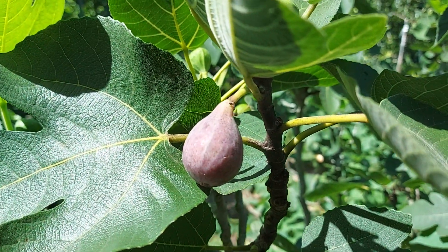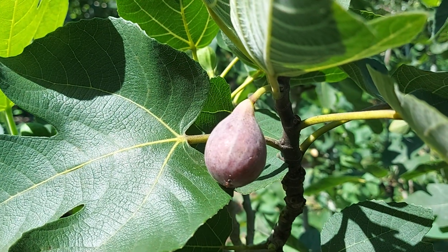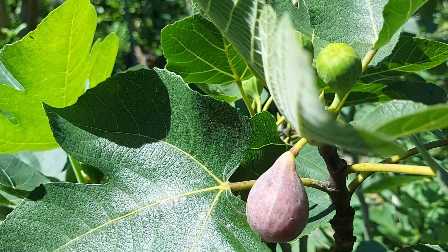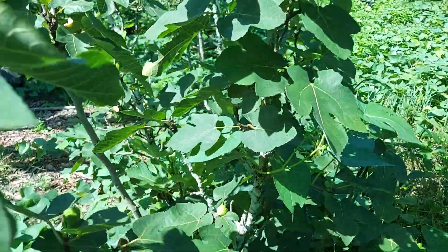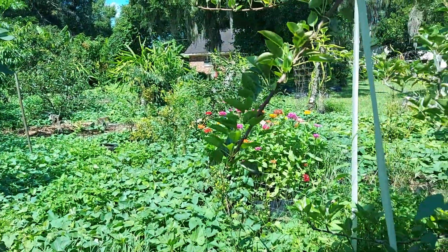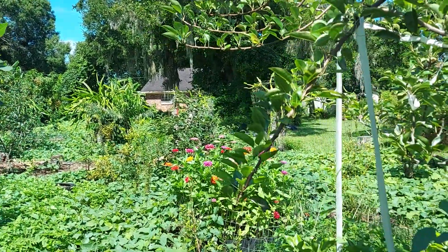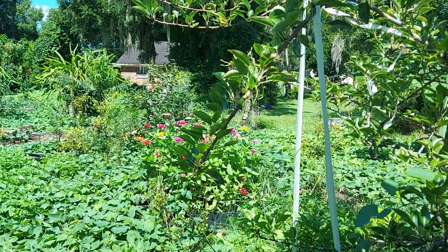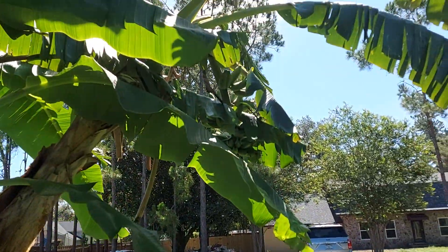Good morning, my beautiful people! Today is June 28, 2021, and you are looking at the figs — they're ripe and sweet. I've been eating them today. The birds are loving it too. I'm going to give you a short update of our front yard food forest. If you look over here, you've got bananas over there.